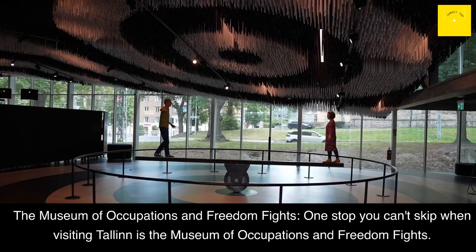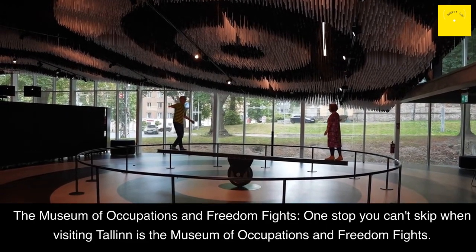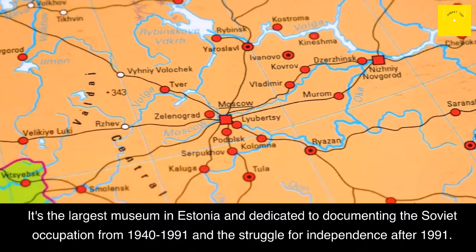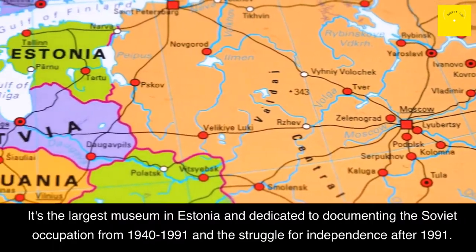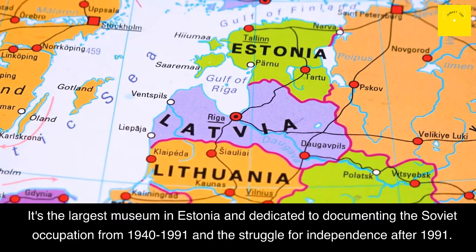Museum of Occupations and Freedom Fights: One stop you can't skip when visiting Tallinn is the Museum of Occupations and Freedom Fights. It's the largest museum in Estonia, dedicated to documenting the Soviet occupation from 1940 to 1991 and the struggle for independence after 1991.